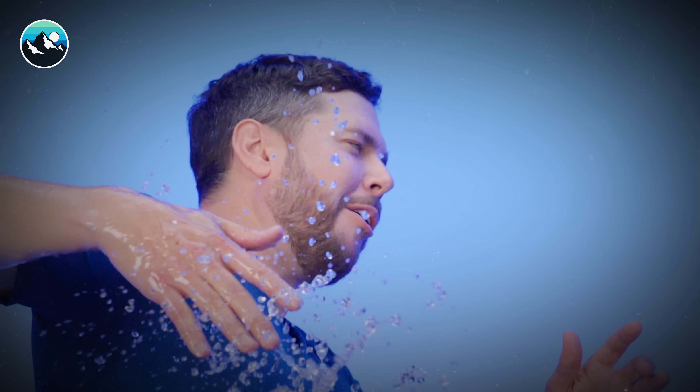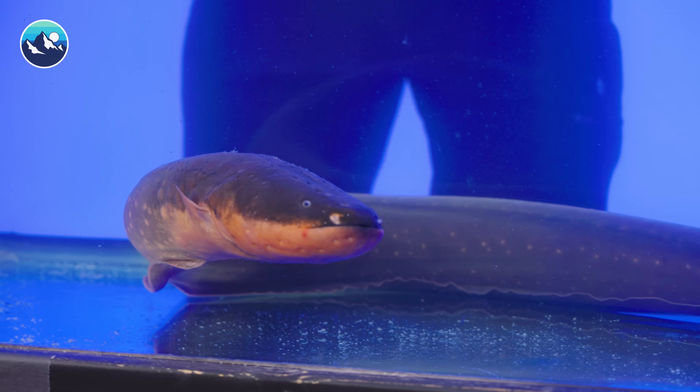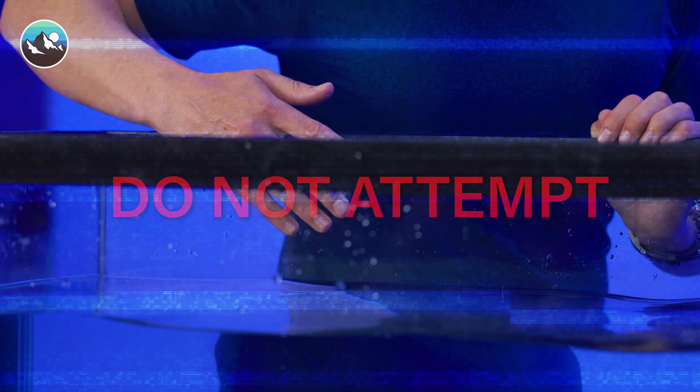Before you witness the results of my first electrocution, it's important to note that this electric eel is an educational ambassador for its species and was not harmed by shocking me. Please do not attempt to recreate what you're about to see. This experiment was filmed under the supervision of professionals.